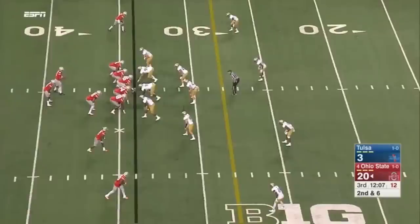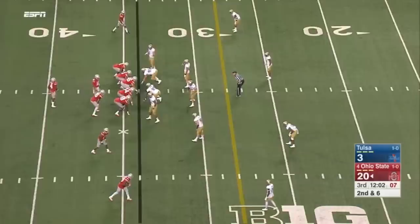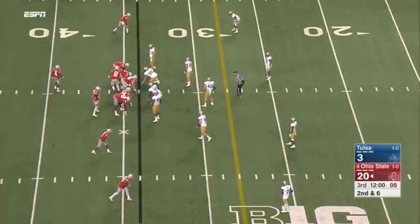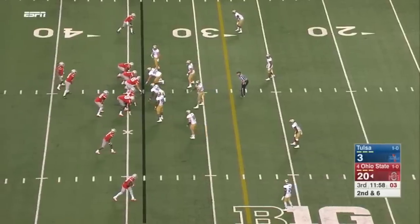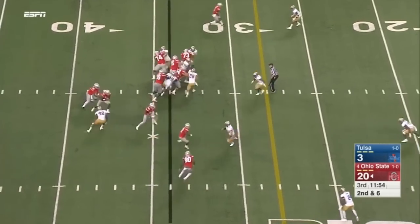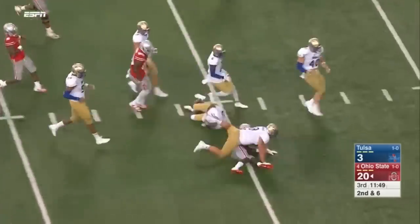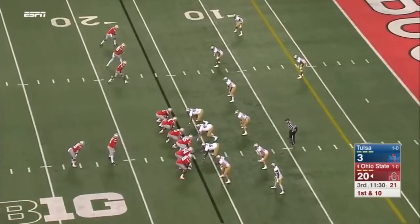Dontre Wilson straight ahead. They also have to go to Wisconsin and Michigan State this year, and they'll play Michigan at the end of the year here in Columbus. Play clock at one. Hand off to Samuel — and he's got the first down, inside the 20-yard line.